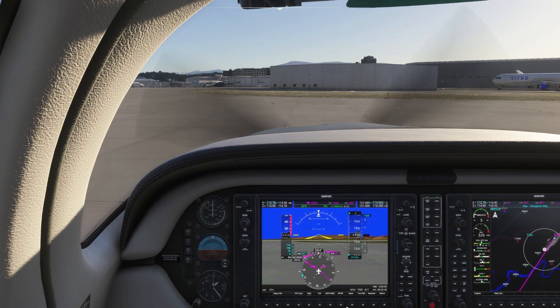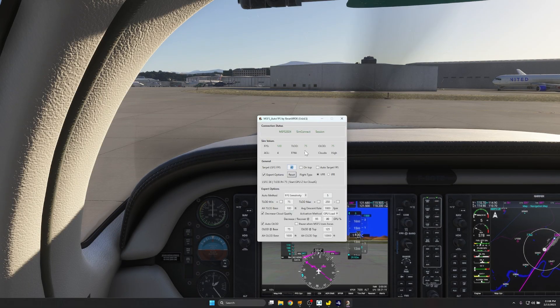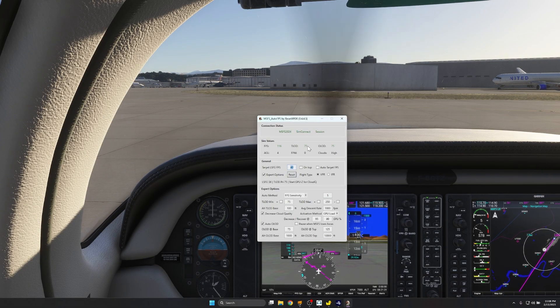I am pretty much in the 40s as far as a base FPS — it's doing a very good job. As I landed, it reduced the terrain level of detail to my minimum that I had set, which is 75 for both terrain level of detail and object level of detail.